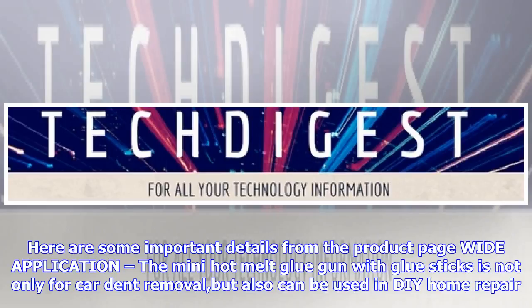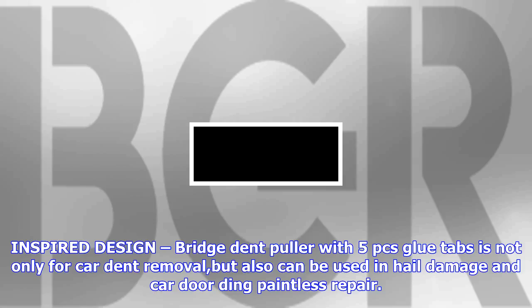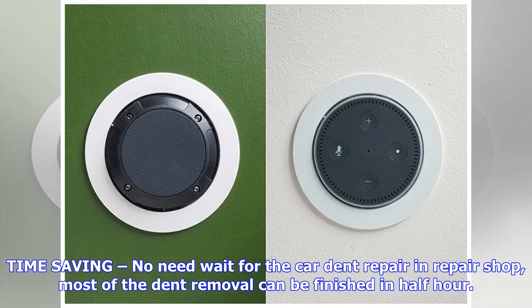Environment friendly: no chemicals or other toxic materials are used in this process. Paintless dent repair can ensure 100% protection of the original paint. Much cheaper than body shop repairs — there are no high paint material or labor costs associated with a conventional repair, so it will save at least 90% by using PDR tools for dent removal.